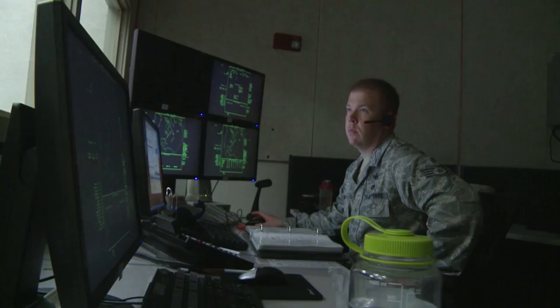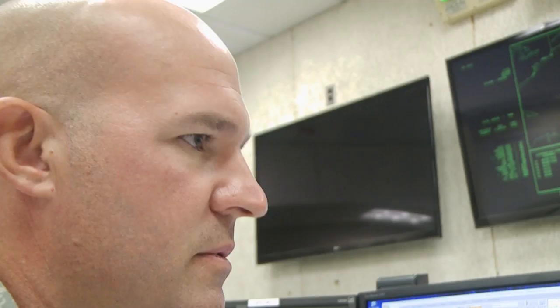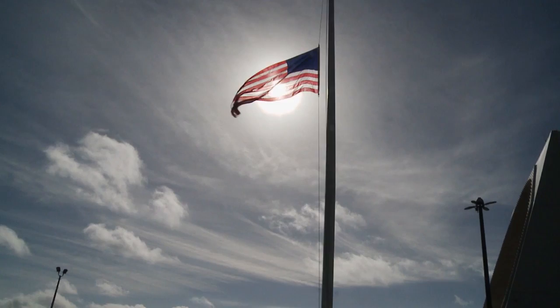The coolest part is probably letting everyone know that I'm providing a service to the country — and not only to America, but to Canada as well. That missile warning, protecting all of North America — if an attack is coming, I can notify higher headquarters so that a decision can be made to protect our country.